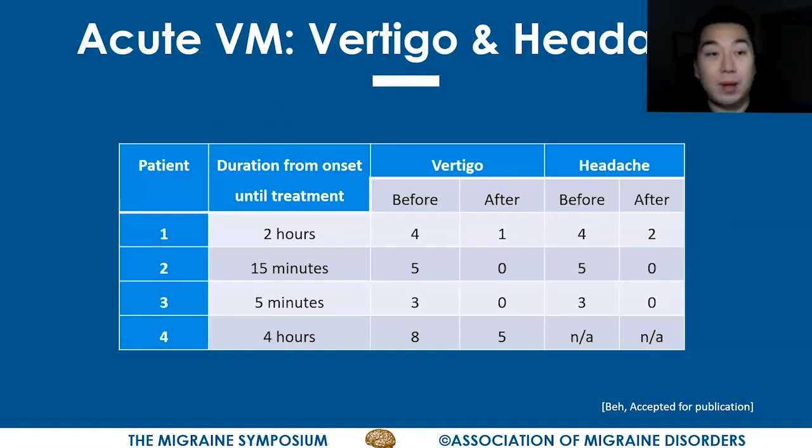In this patient population, findings were very similar to the first group: the severity of vertigo improved and the severity of headache improved as well. In all four patients, there was a reduction in the severity of the vertigo. Two of the patients reported complete resolution of both vertigo and headache.